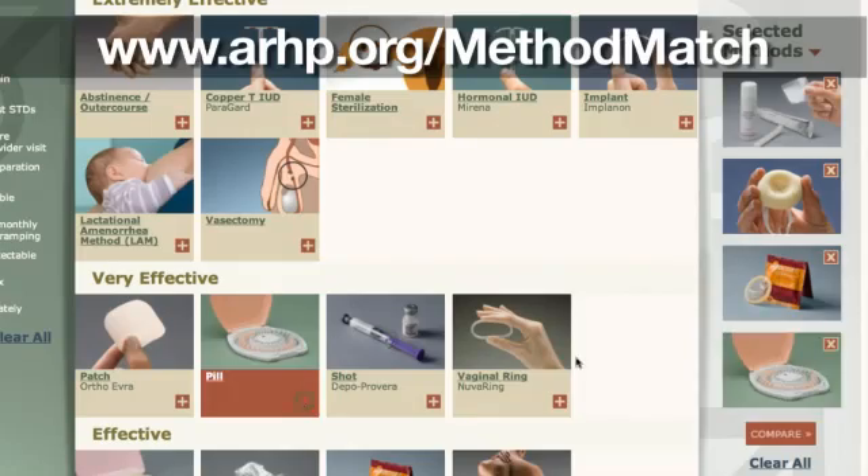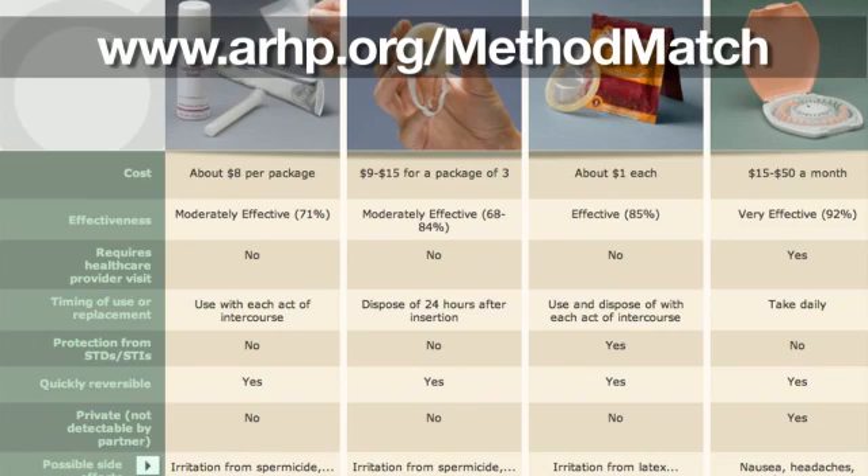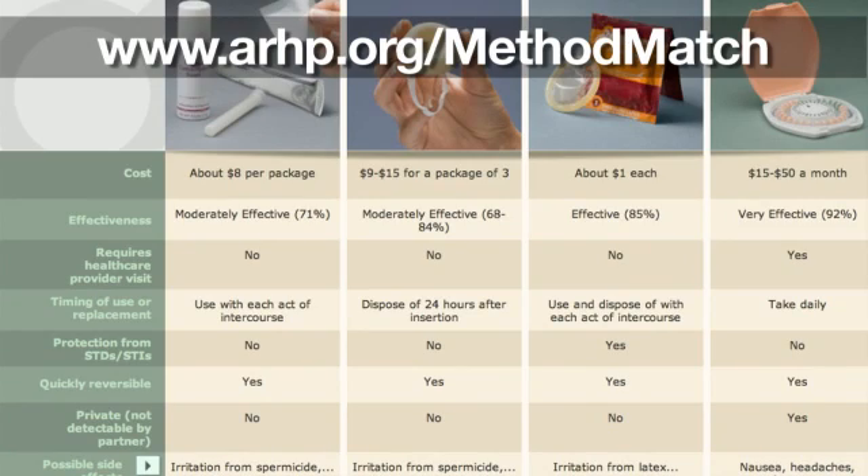If you're interested in learning more about spermicides, visit ARHP.org. Check out our nifty birth control comparison tool to see how spermicide stacks up against other methods.